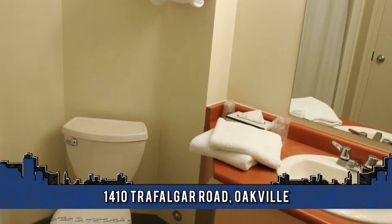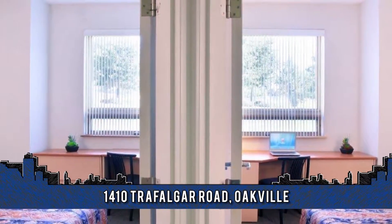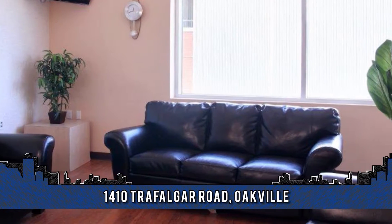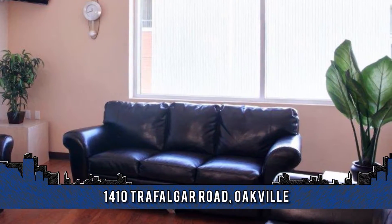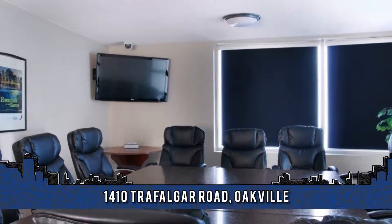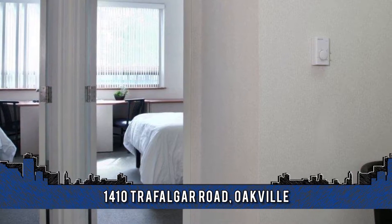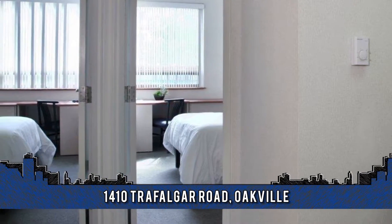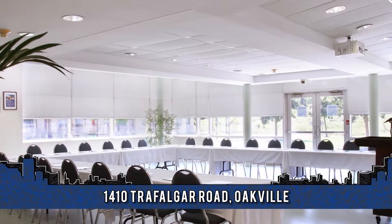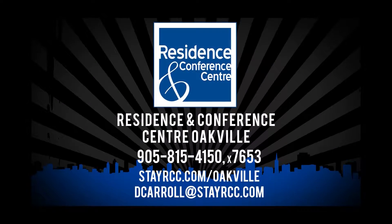By offering great service and outstanding value in accommodations, the Residence and Conference Center offers the most value for your dollar. Whether your stay is for one night, one week, or a couple of months before moving into your next home, the staff is proud to provide all clients with great customer service and the comforts of home. For more information, contact Dave Carroll at 905-815-4150, extension 7653.